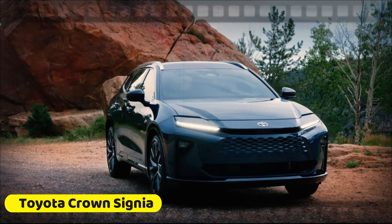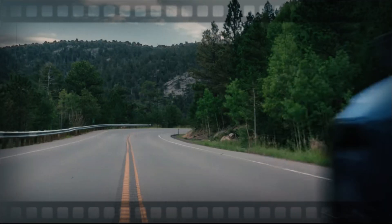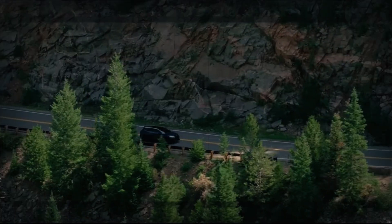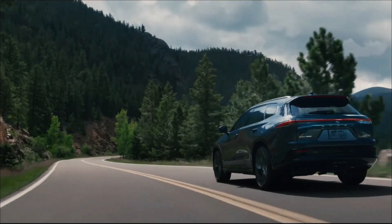Hey everyone, welcome back to the channel. Today, we're diving into the all-new Toyota Crown Signia, a luxurious crossover that's turning heads and making waves. This isn't just any vehicle — it's replacing the Venza and stands as the crossover twin of the Crown Sedan, which itself has taken the place of the Avalon.